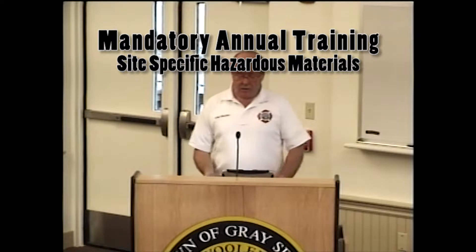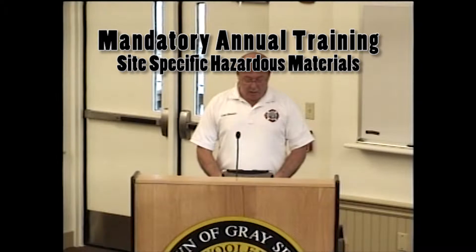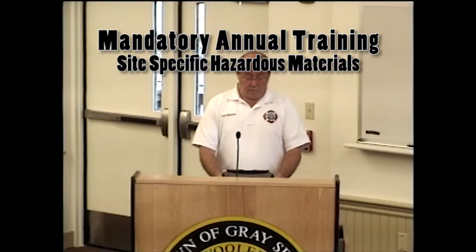Locally in our fire station we have some materials we need to be aware of. Captain Nick Hutchins is in charge of making sure all containers are labeled with proper identifiers, signal words, hazard statements, pictograms, precautionary statements, and also the contact information of the manufacturer.